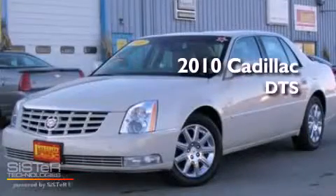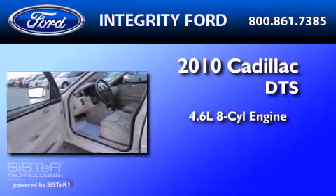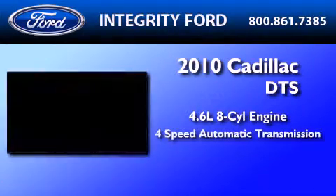This is a 2010 Cadillac DTS. It features a 4.6-liter 8-cylinder engine and a 4-speed automatic transmission.